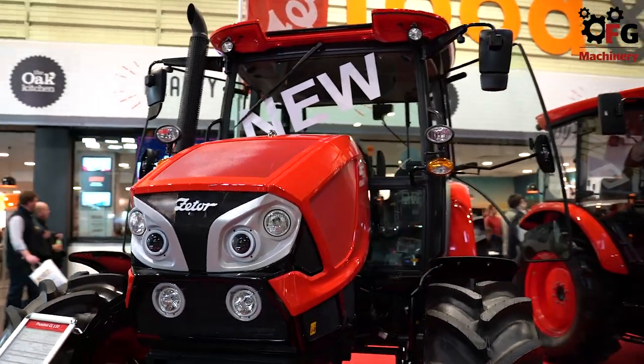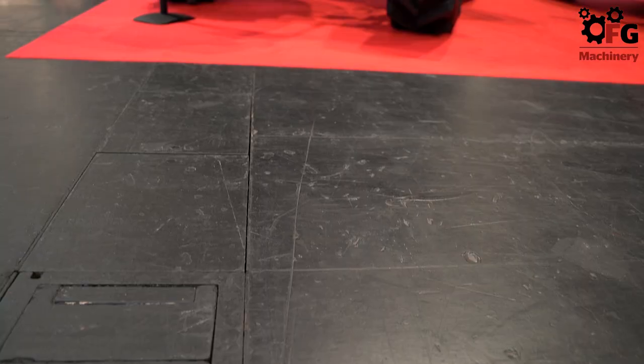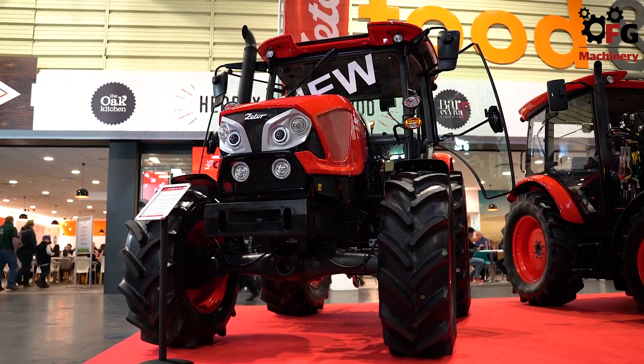We've got the new design Proxima range now, following on from the launch of the Zeta Major at Agri-Technica two years ago. With the Proxima new design, we've got it in three ranges: the CL version we see here — 82 to 110 horsepower mechanical tractor, six-speed gearbox, two ranges, 40km options. Then the Gear Plus, which we've reintroduced — a very popular tractor — where you've got a half gear on a button on the gear stick, and a 16x16 gearbox.